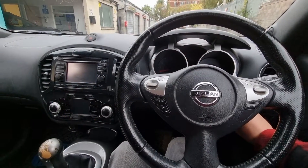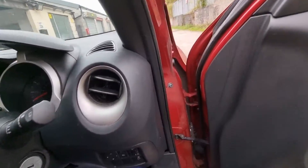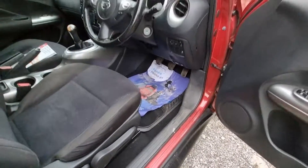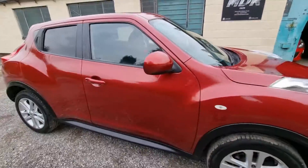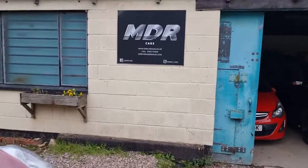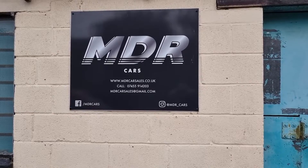So there we have it — nice, honest Nissan Juke, come from a local owner. Viewing is strictly by appointment only. To arrange a viewing, please phone, email or WhatsApp us on these details. Thanks for watching. Bye.